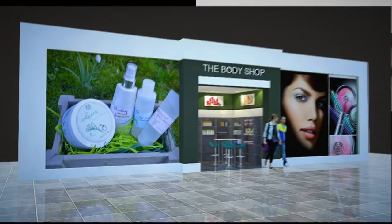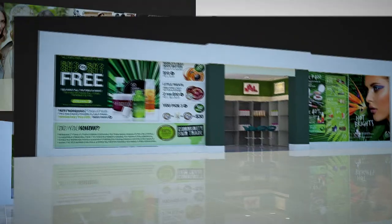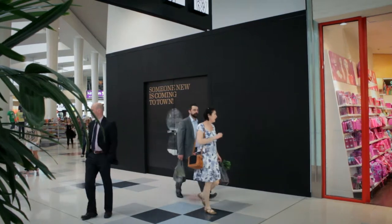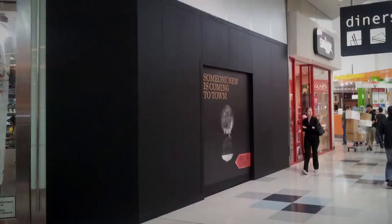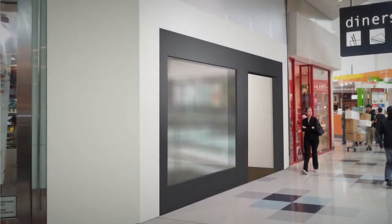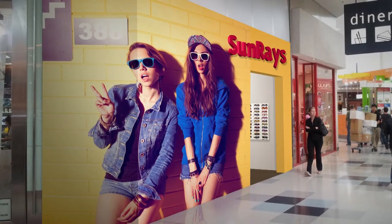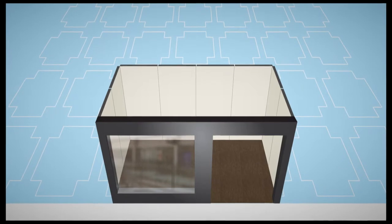ShopPod is normally for short to medium term activation, to create rental opportunities for space either in between leases or during design stages. Profile or visibility in centres can also be quickly expanded seasonally or in peak trading periods, with a second low cost, low commitment ShopPod, leveraging staff, stock and systems.